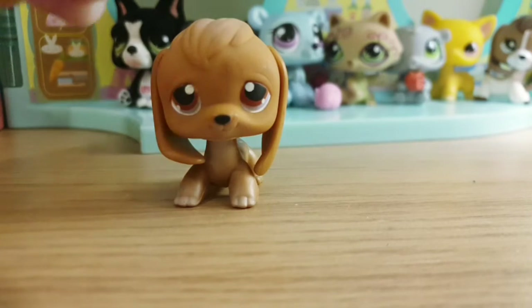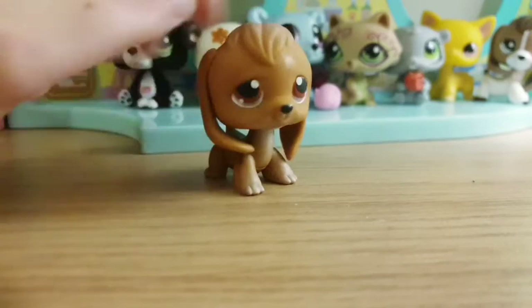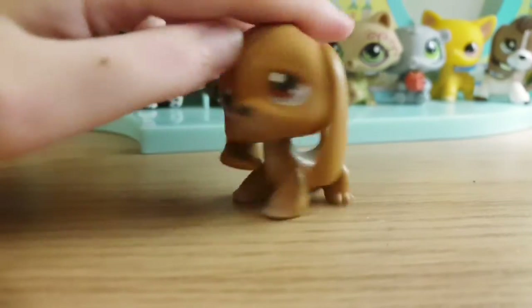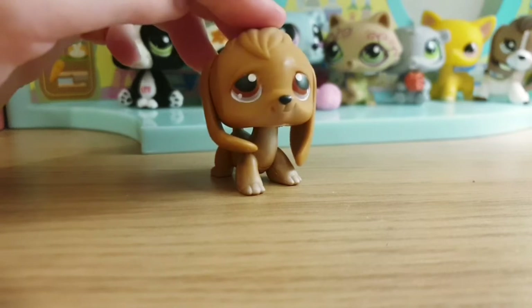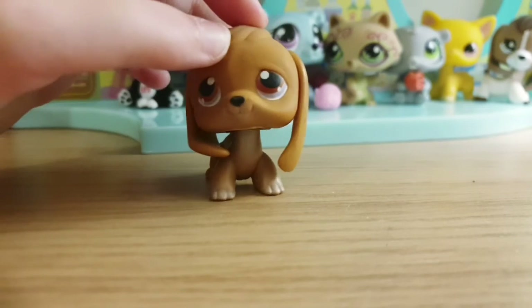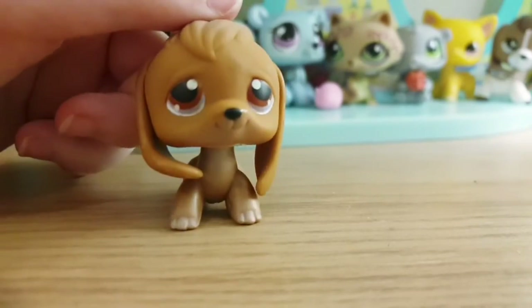It's a cute little beagle — I love this one. I think it might actually be the first beagle design they ever made. It's so cute.